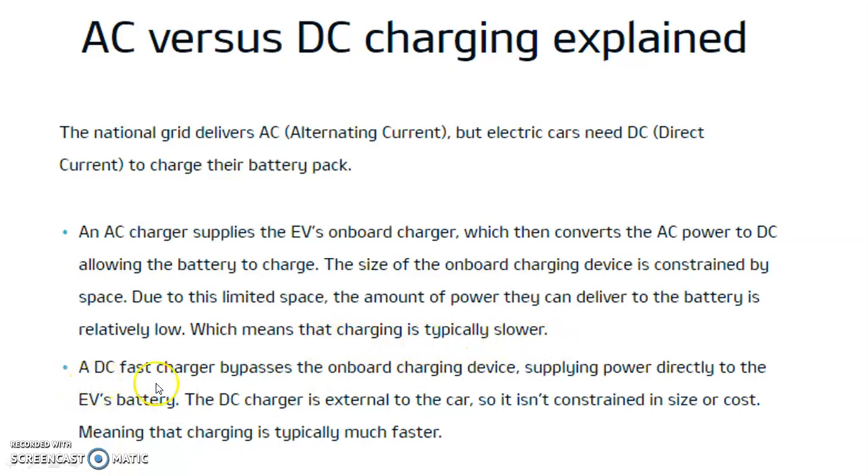A DC fast charger bypasses the on-board charging device, supplying power directly to the electric vehicle's battery. The DC charger is external to the car, so it is not constrained in size or cost, meaning that charging is typically much faster.